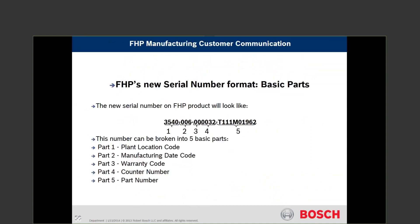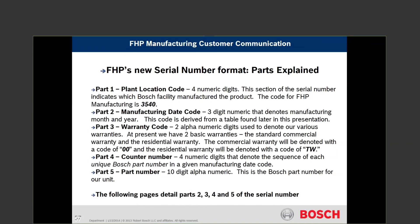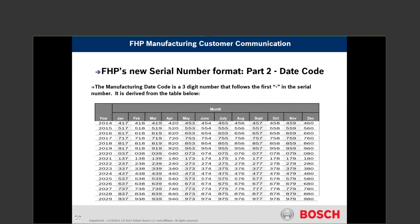Reading the serial number on Bosch equipment: the first four digits are the plant code; the second grouping is the date code; the third grouping is the warranty code; the fourth is the counter number; and the last is the part number. The part number is critical — it's how we know if we're having a problem with a particular batch of TXVs, for example. For the date code, the year is listed first, and the fourth month of 2020 would be coded as 040. That chart is available from your rep.